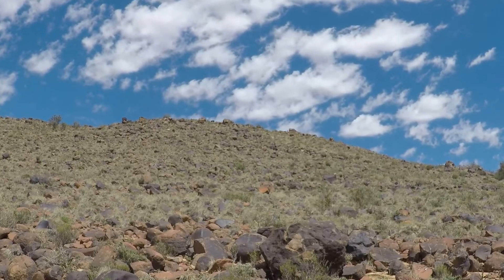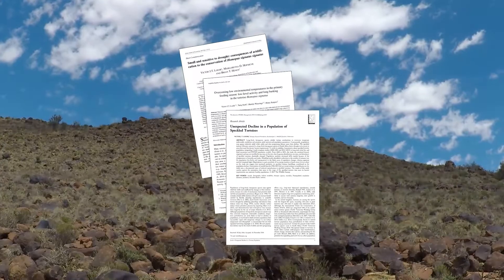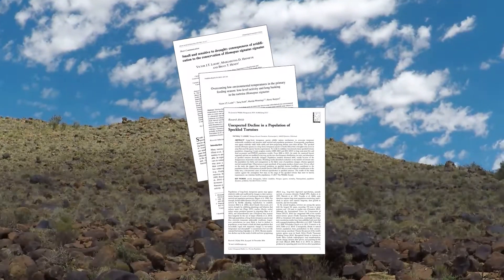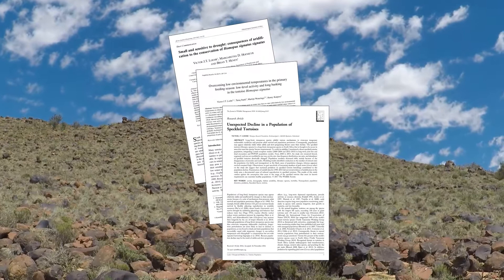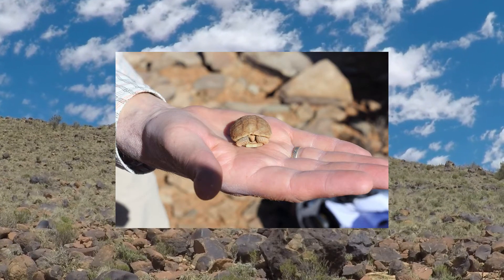Once we have enough information, our research will be published in international peer-reviewed journals. This information will help conservationists, managers and researchers who are working to ensure the long-term survival of the species.